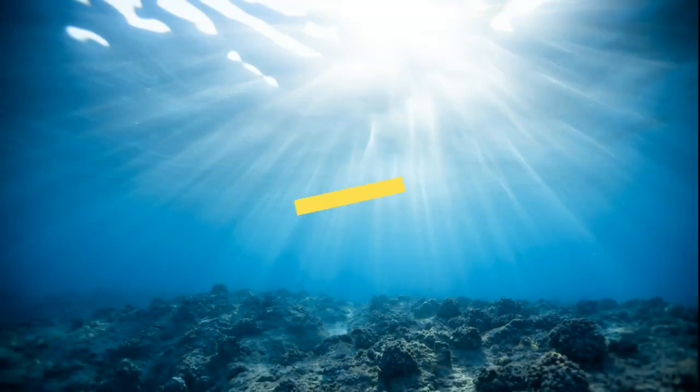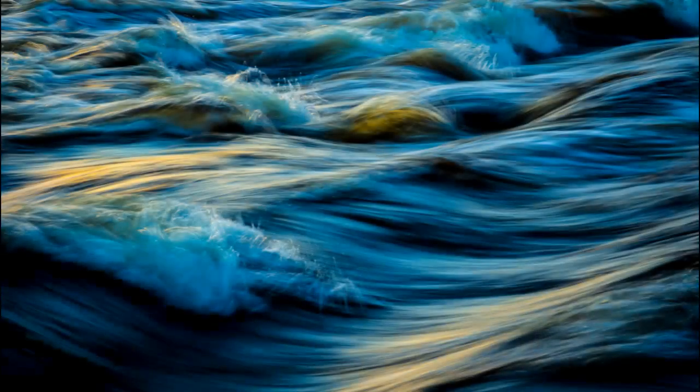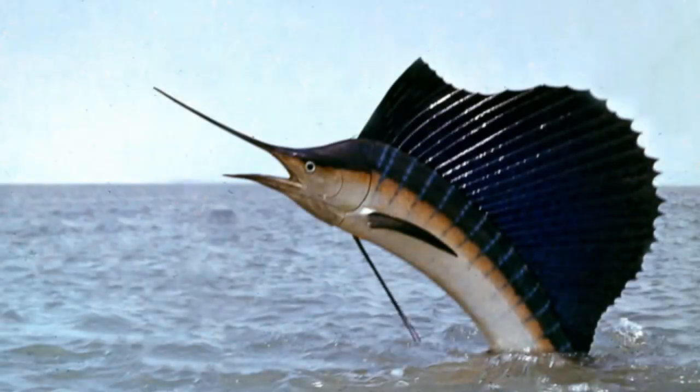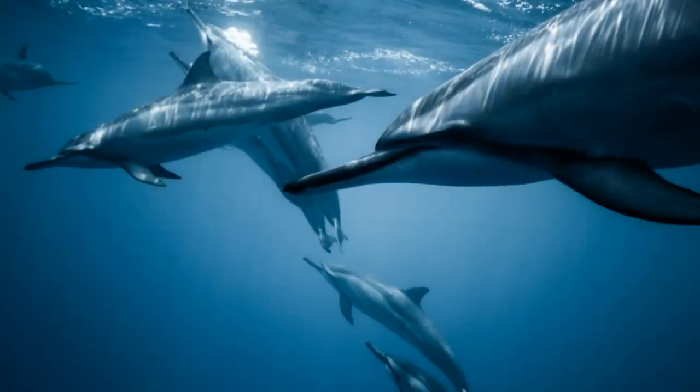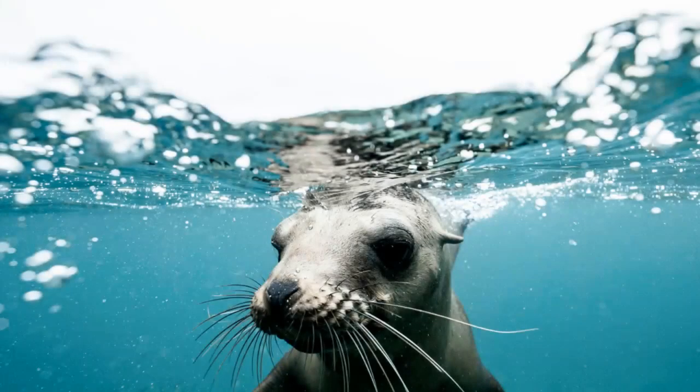Hello everyone! Welcome to another edition of Top 5 Amazing Animals. The ocean is home to a wide variety of sea creatures, including some of the world's fastest swimming animals. These animals have adapted to their aquatic environment, with streamlined bodies and powerful muscles that enable them to move swiftly through the water.